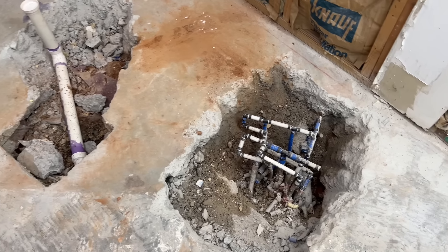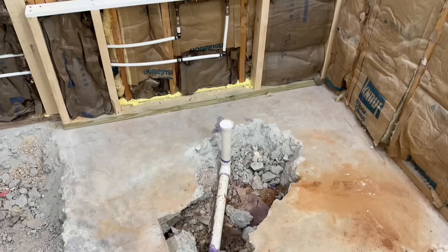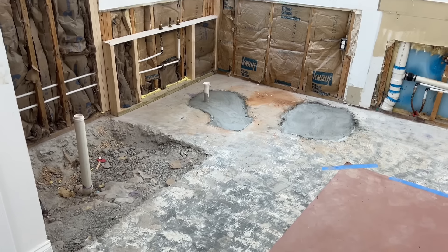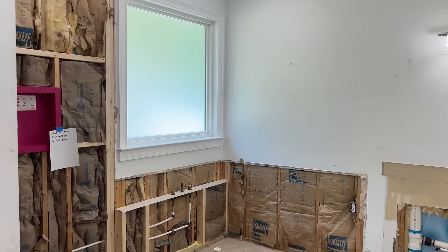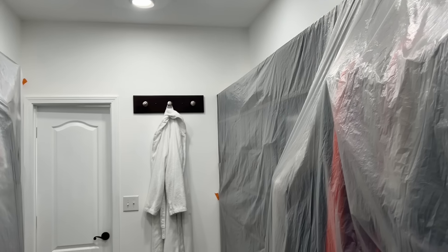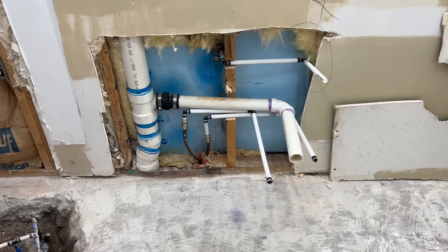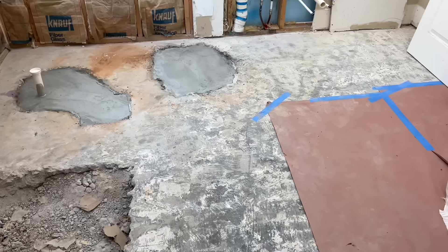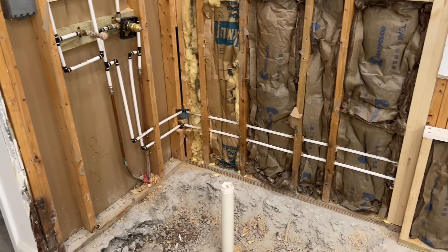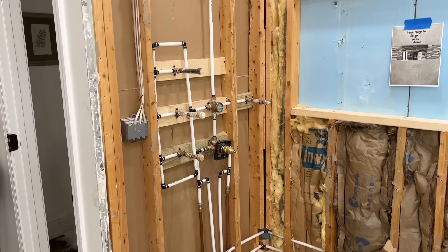A few days later, the contractor returned to jackhammer below the concrete under the tub and shower in order to gain better access to the plumbing, but also to prepare for the seamless entry shower and freestanding tub requested. To speed up the process, I again covered our bedroom and closet items and continued to do so for the next three weeks. Once the lines were capped off and the curing of the concrete was complete, the plumber and contractor returned to install plumbing for the new body sprays in the shower and move plumbing for the rerouting of the vanities and freestanding tub.